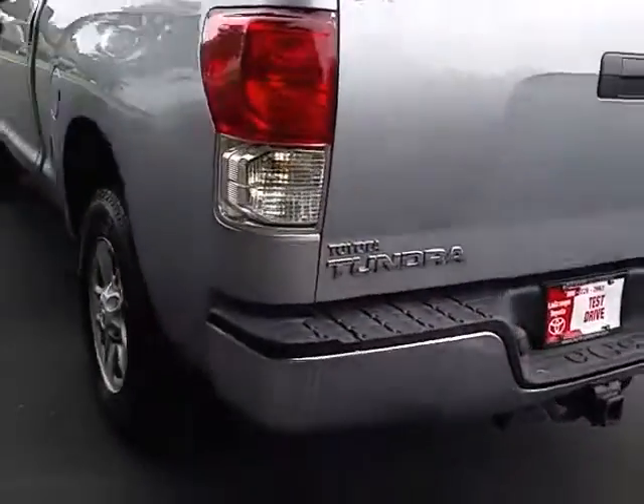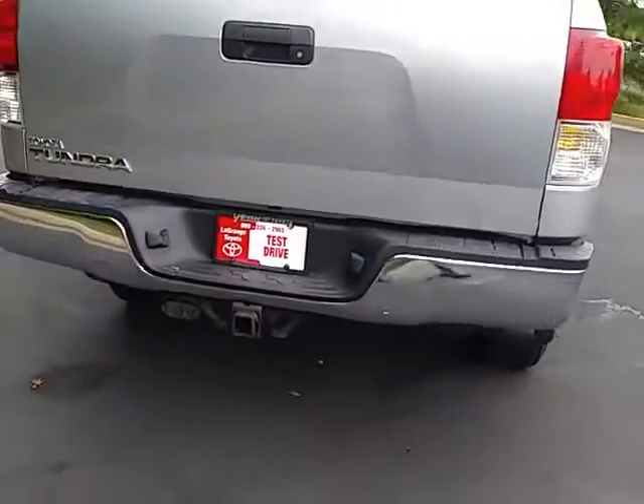The truck already comes equipped with the bed liner and a tow package with a wiring harness already ready to go.